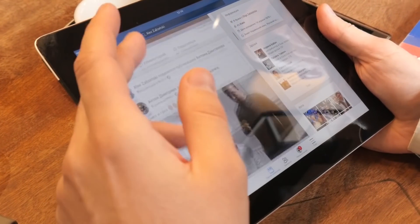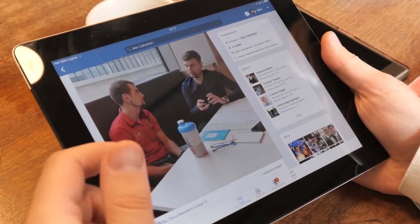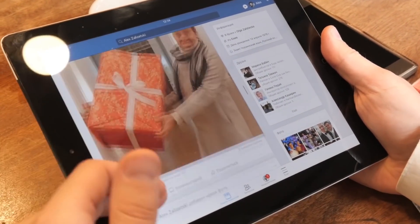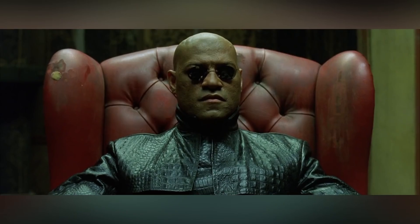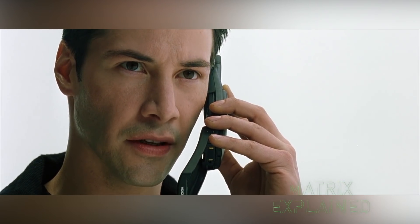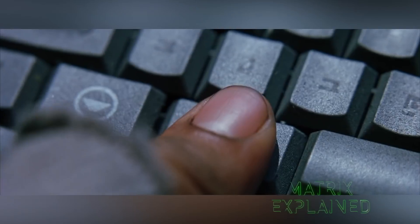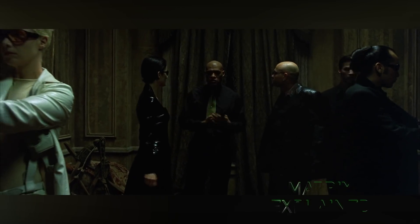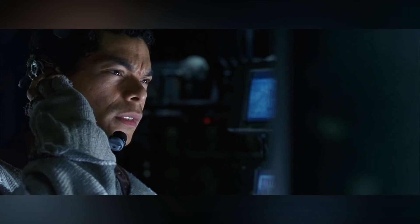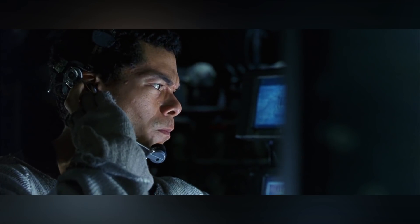Today we have gigabit internet speeds — hundreds of thousands of times faster than the fastest dial-up of the 90s. Therefore, today, the red pills could theoretically use cell phone data to travel to the Matrix. But there is still a problem: assuming the issue involves data transfer speeds, what if the wireless connection in the simulation has not yet reached the level of speed comparable to the hard lines, even after 20 years?